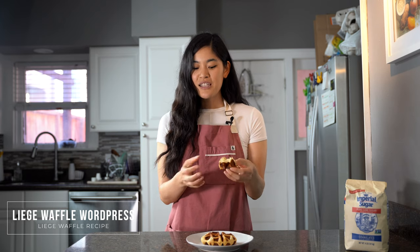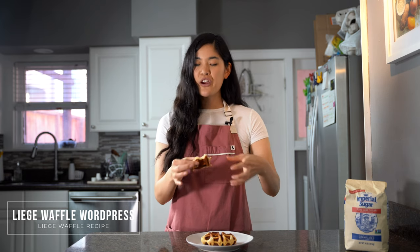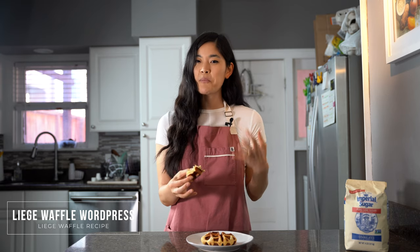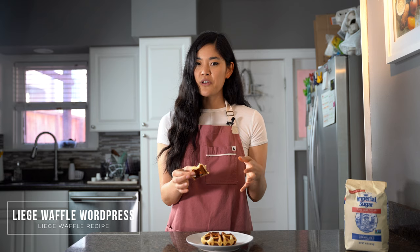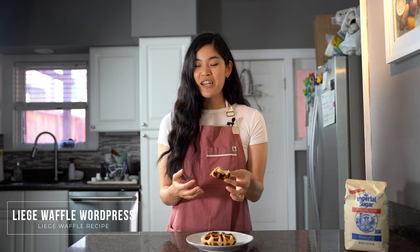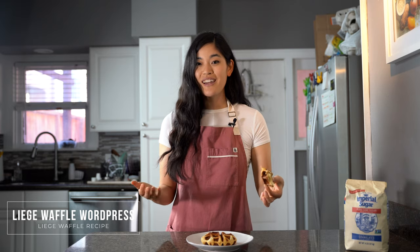When you bite into it the layers are just so stretchy and flaky, and the taste is super rich — you get a nice fermented taste from the overnight rest. Overall I can see why this waffle is so popular; it tastes pretty authentic as far as I can recall.